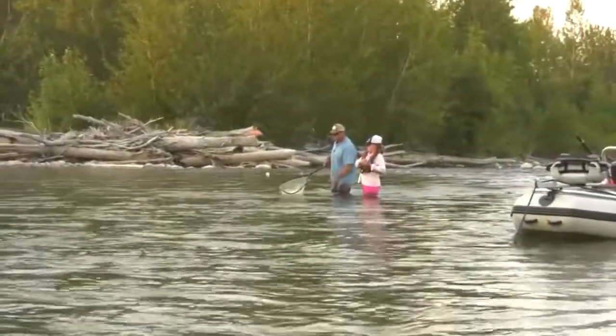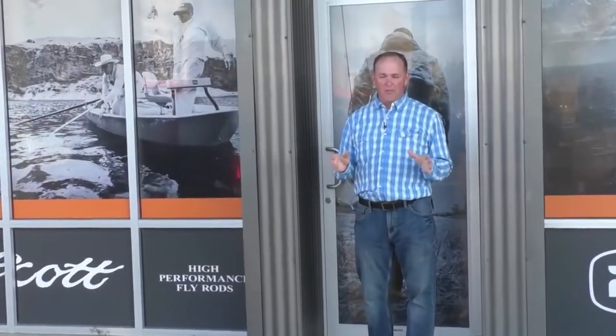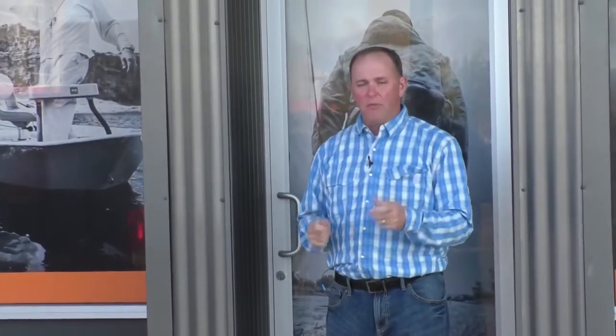I did ask Daniel what his favorite rod was. His answer: whichever one caught the last big fish is usually his favorite rod. Most fly shops will allow you the chance to try out a few rods before you buy them, so you can walk into just about any fly shop and test them out.